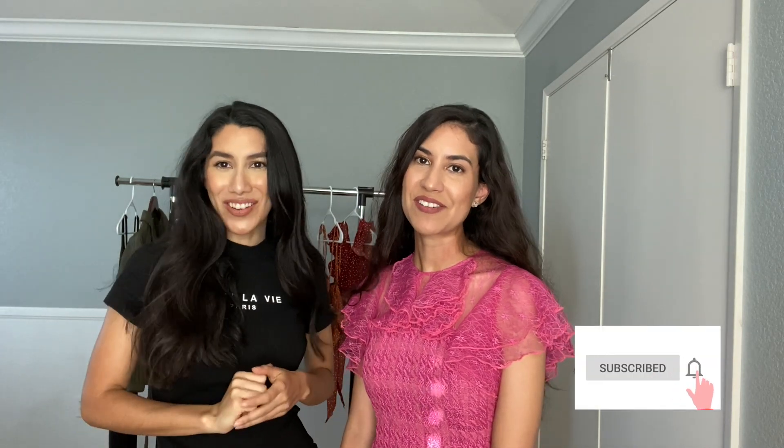Alright you guys, this is the end of our shopping haul video. We'll make sure to add the links down below for all of the items and the website. Don't forget to like this video, share, and subscribe to our channel, and we will see you in the next video. Bye!